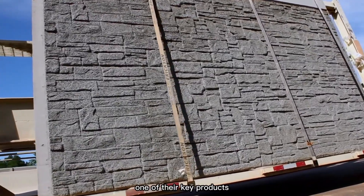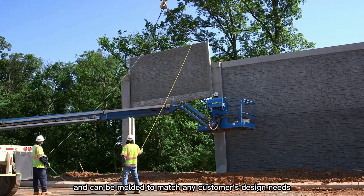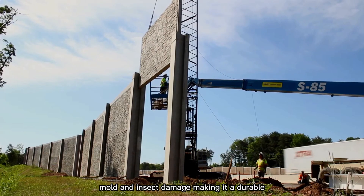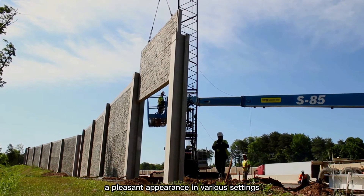One of their key products, the patented SoftSound Wall, combines concrete with wood fibers and can be molded to match any customer's design needs. It's built to last, resistant to rot, mold, and insect damage, making it a durable and cost-effective choice for reducing noise while maintaining a pleasant appearance in various settings.